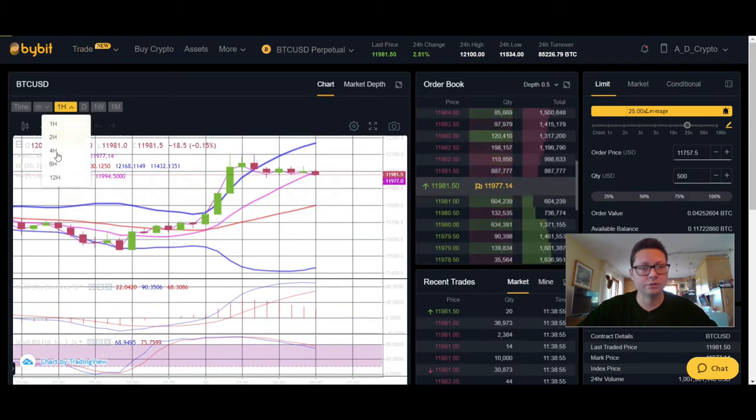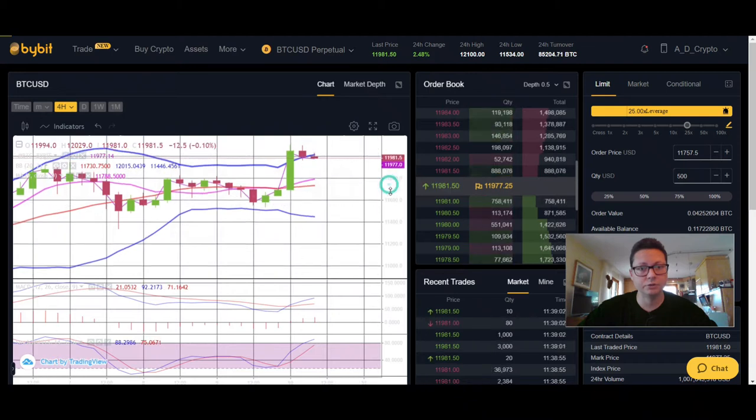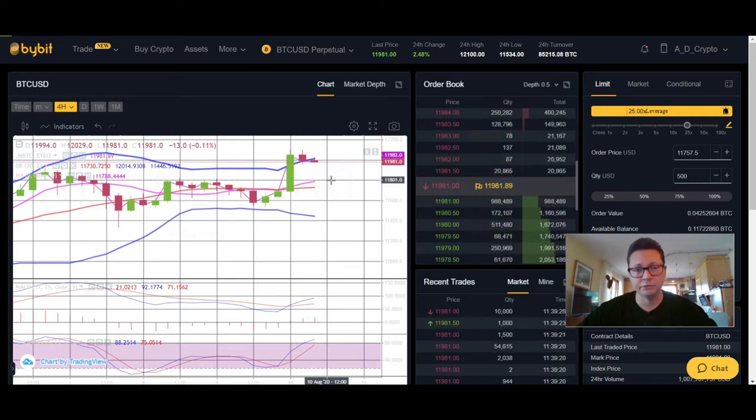Looking at the four-hour Bollinger Band, MACD, and stochastic, we are overshooting to the upside and retracement back to the middle is very likely. Usually this is healthy — price comes down, retests these levels, then bounces again to the upside. You're still not too late if you think we're going to break $12,000, because if we get this little pullback, $11,800 is your perfect long opportunity.